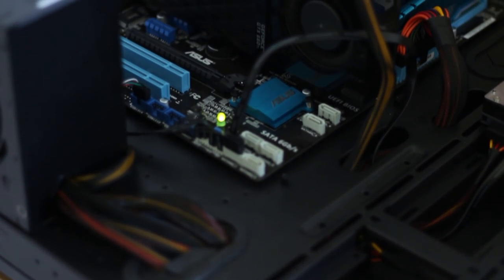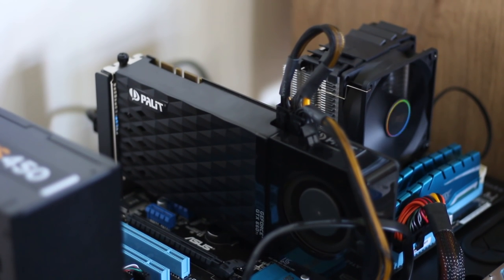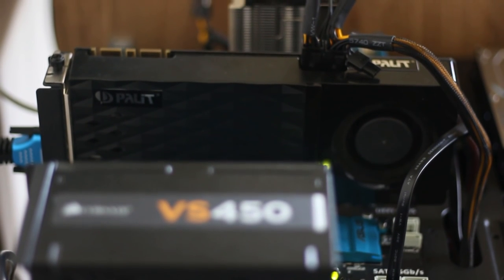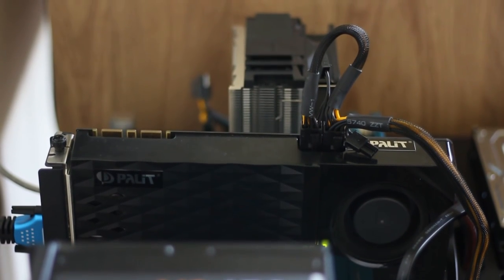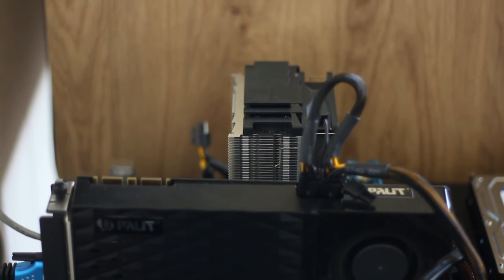Hello everyone and welcome to another video. This is a $200 used gaming PC that was assembled with one purpose: to outperform the current gen consoles. Sure, you may not be able to run the newest games at their respective highest settings, but with a build like this you get a 100% customisable experience that can be tailored to suit you, all for less than the price of a used PS4 or Xbox One.